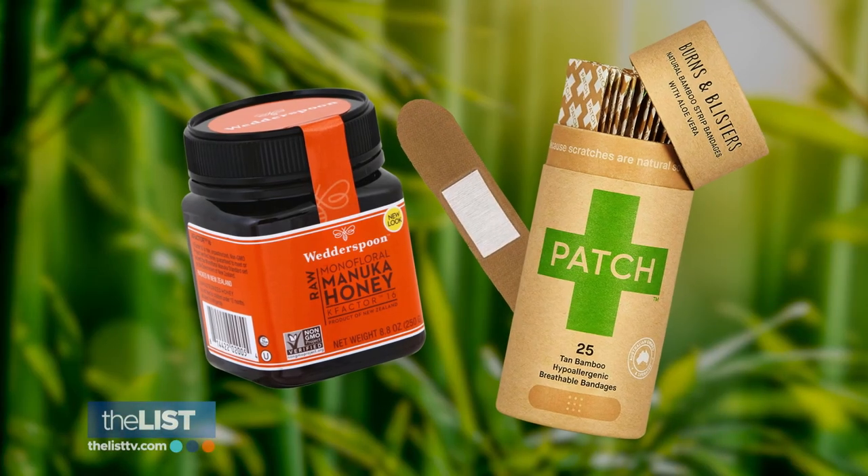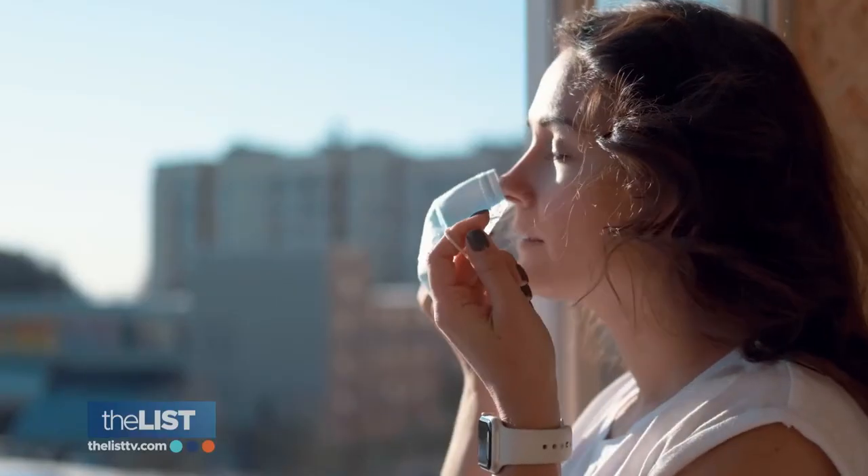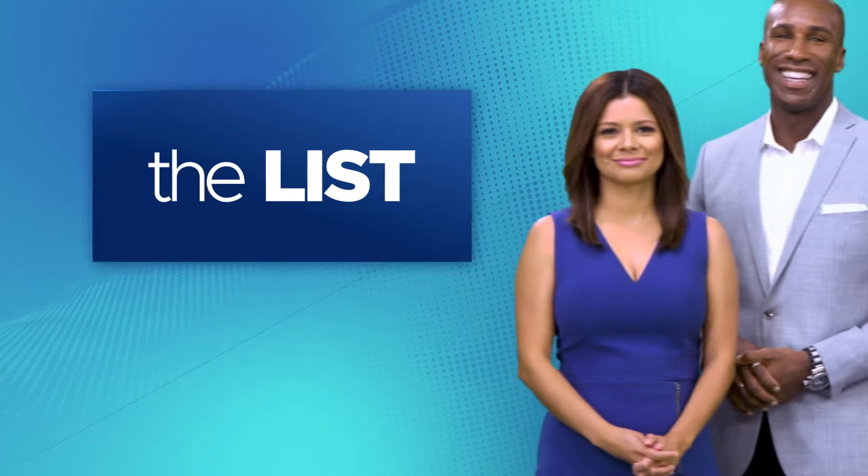You can find the bamboo bandages and Manuka honey online and at your local health food store — keeping the maskne at bay the all-natural way.